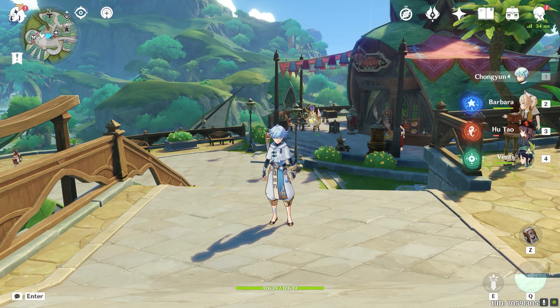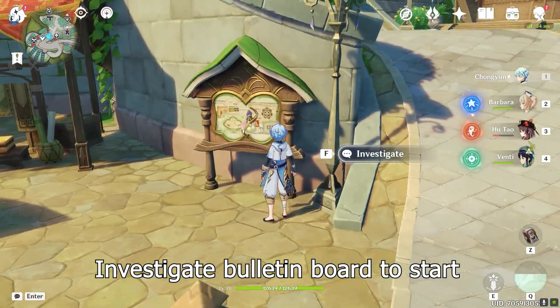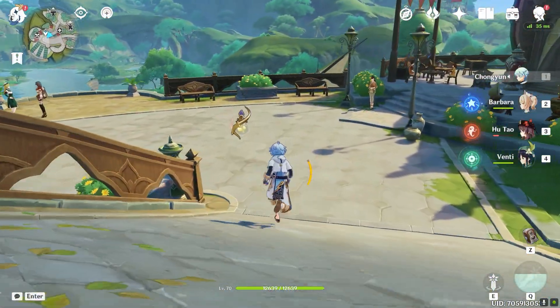Hey guys, I'm going to show you how to get the hidden achievement 'Yes I've Got It' in Sumeru. I'm going to teleport to this bulletin board, investigate it, and travel to the pier.